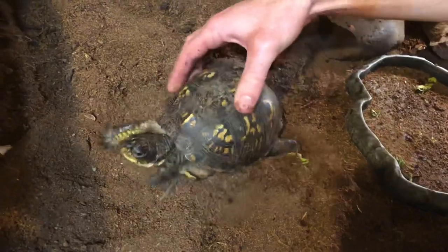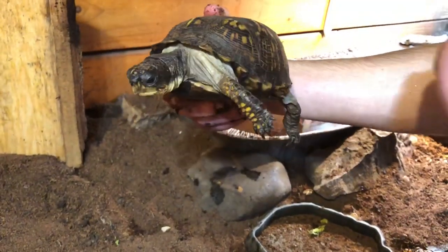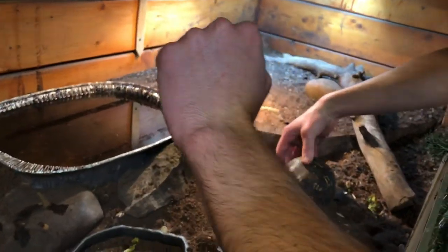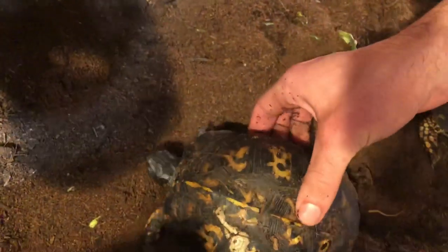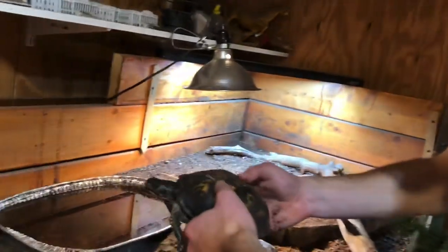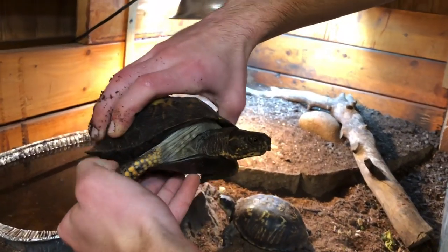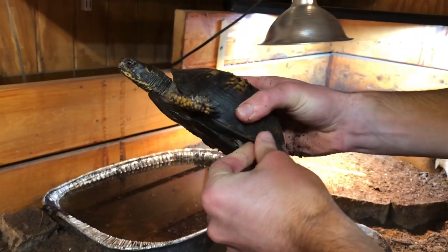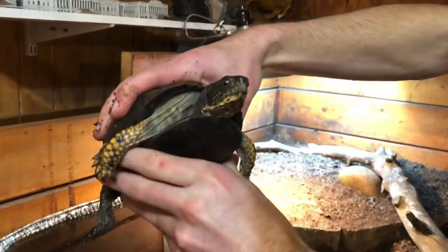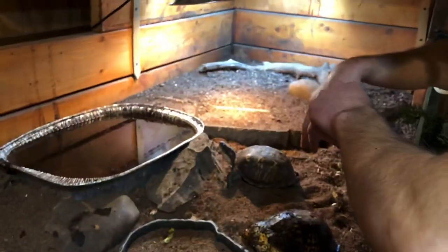Here we have Brooke — female eastern, the second biggest of the females. Got her with Mr. P. She will eat anything — some of my box turtles are picky, but she eats anything. She is a little piggy. And here we have good old Penny — she's the biggest eastern box turtle in the group. I got her from Jonah Bottle, I'll link to his channel in the description. I traded him a tank for this turtle and she's doing absolutely great. She has a personality like no other box turtle. These four guys are great.